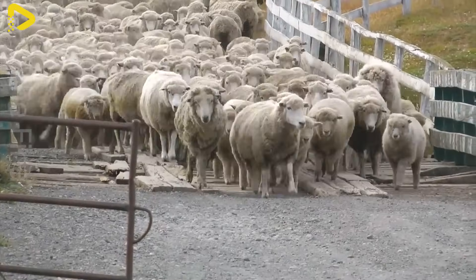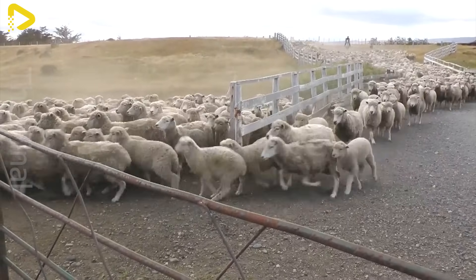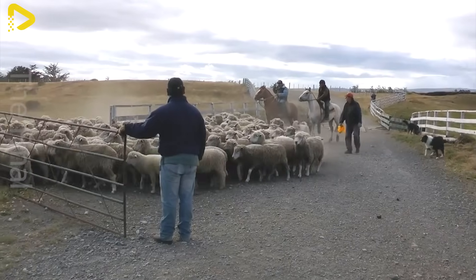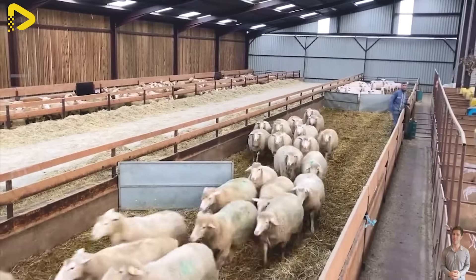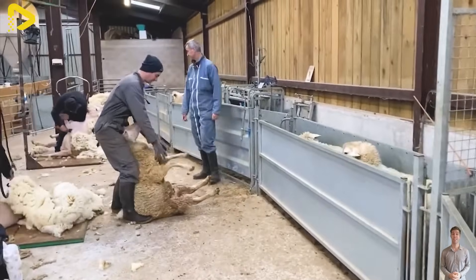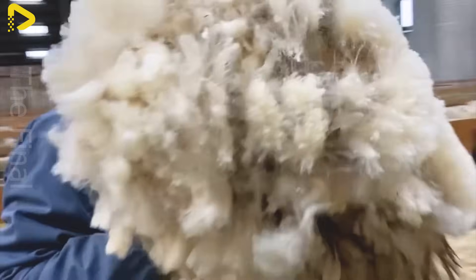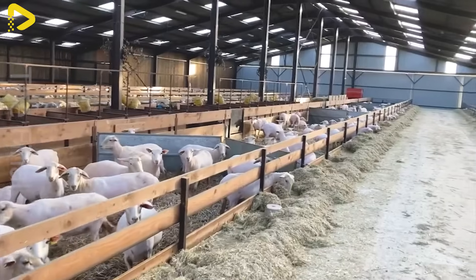In addition to its thriving cattle industry, Australia is also famous for sheep farming, particularly in wool and lamb production. With vast grasslands and favorable climate conditions, Australia has become one of the world's leading exporters of wool. Merino wool is a standout product, renowned for its softness and excellent insulation. After sheep are sheared, the raw wool is collected and cleaned to remove dirt and impurities, then carded, spun, and refined to create long fine fibers.